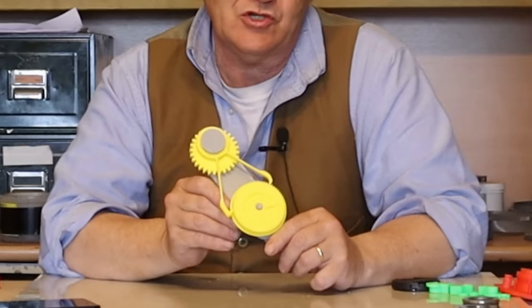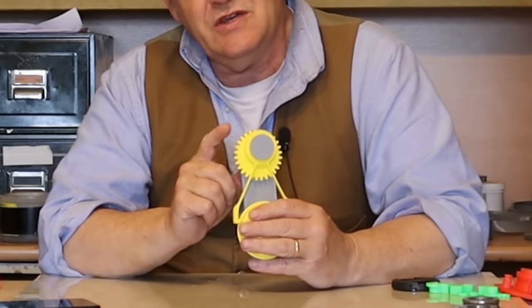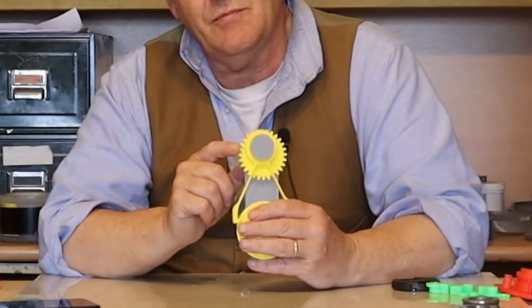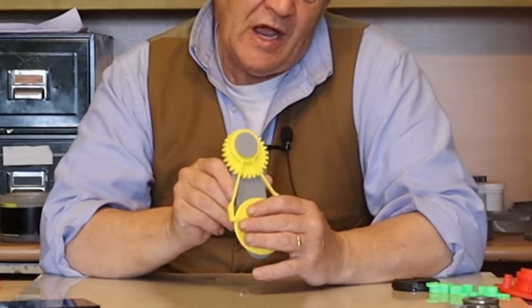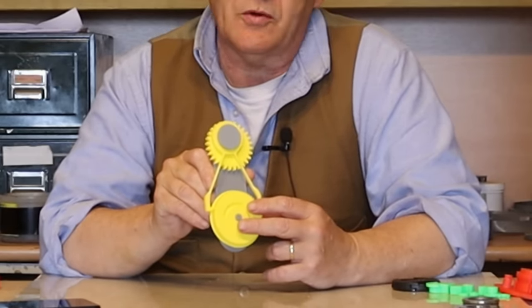I made it relatively large because I want to be able to see it and handle it. The idea is that the input could be by another gear system — either oscillating or rotating — and the output would be drawn from here, which would be rotation only in one direction.